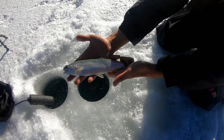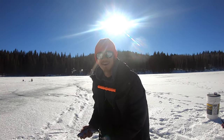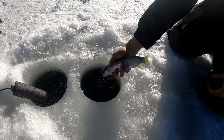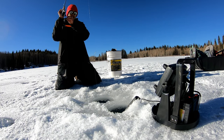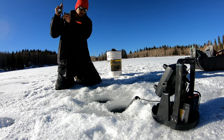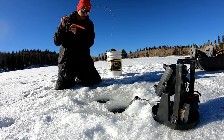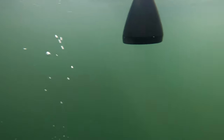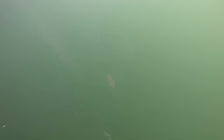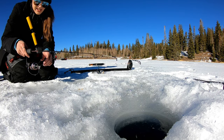Nice little rainbow! Hopefully we can get some bigger ones. Get him back in. This next one seems decent — it's fighting hard. Oh yeah, a respectable bow. Gorgeous fish. Now going to switch to the glow Swedish pimple with two wax worms on it.